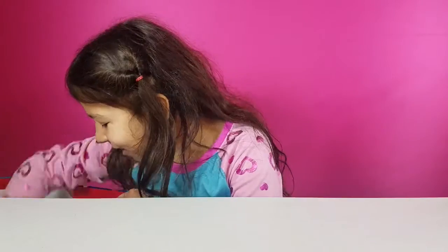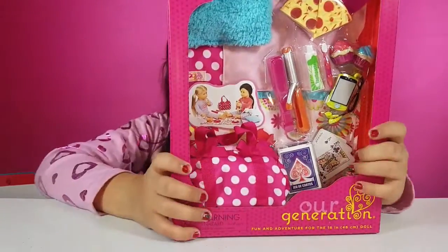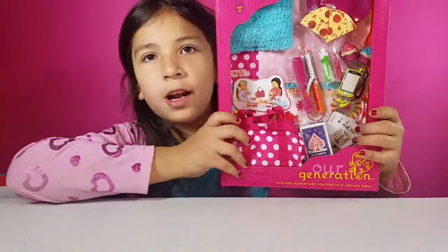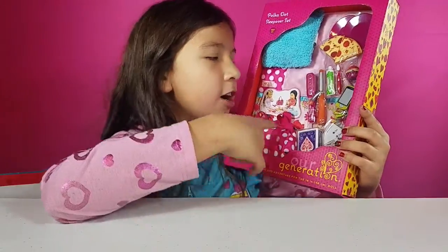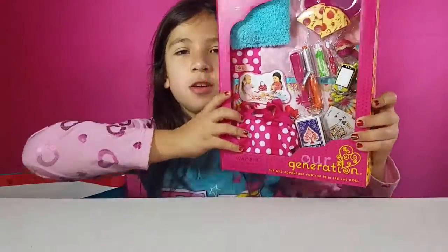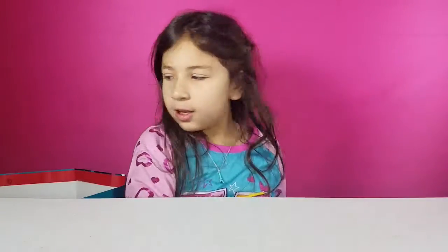The next thing that I got was this Our Generation set. It's so cute — it's the Our Generation Sleepover Polka Dot set. It has like cards, pizza, stuff to do your hair, a pillow — a whole bunch of stuff you can use for your doll. It's an Our Generation set.